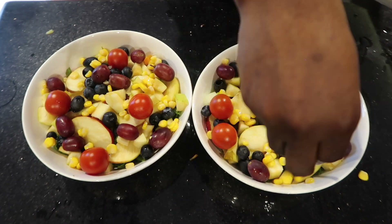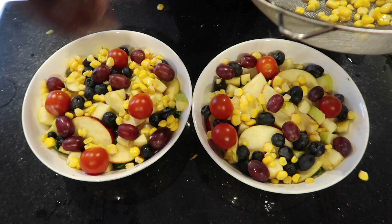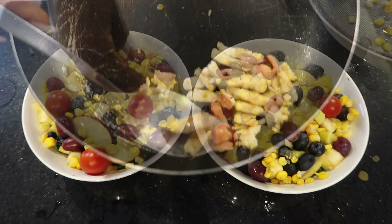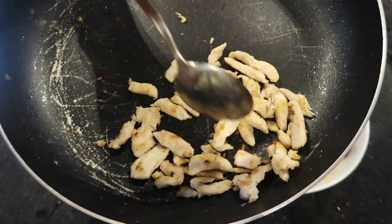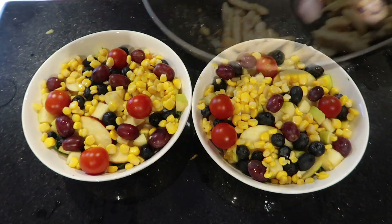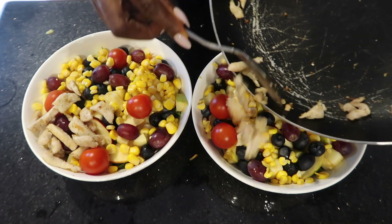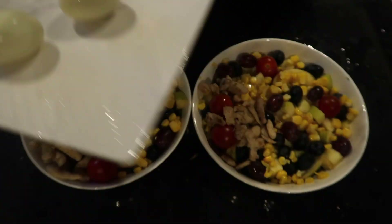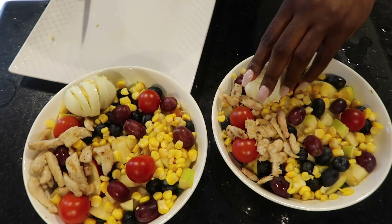Next, I'm going in with some sweet corn. I love sweet corn — I can actually eat a tin of sweet corn when I'm hungry. Now it's time for the chicken. This chicken looks so perfect, just the way I wanted it. It's not a lot of chicken, but I'm going to make sure that each of my bowls gets some chicken. Then I'm going to go in with my boiled eggs. I love me some eggs, so I'm going to cut up some eggs and put that in my salad.